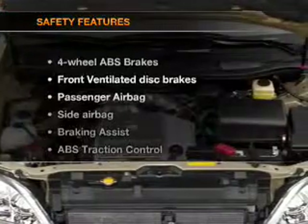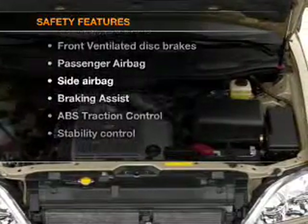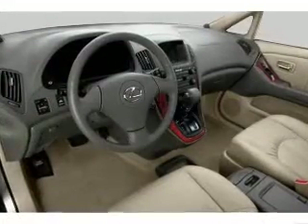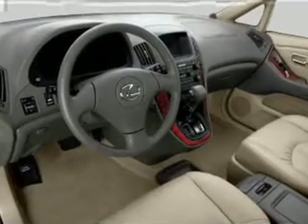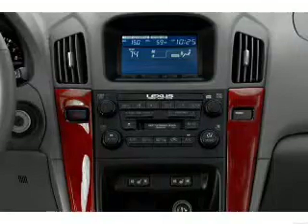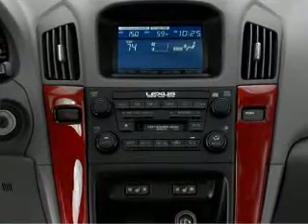If safety is a high priority, rest assured knowing that these top safety components are included: front ventilated disc brakes, passenger airbag, side airbag, stability control, and daytime running lights. Our website offers more information on all of our vehicles. Call us today to start test driving.